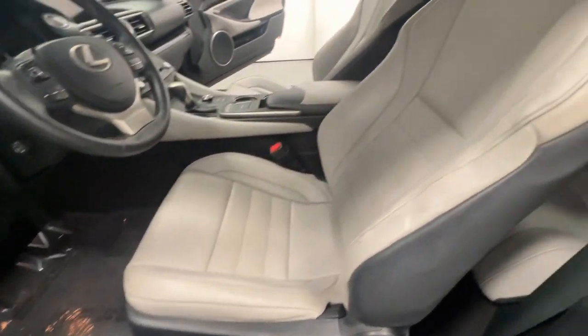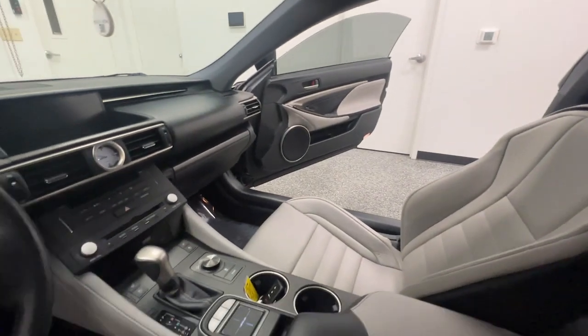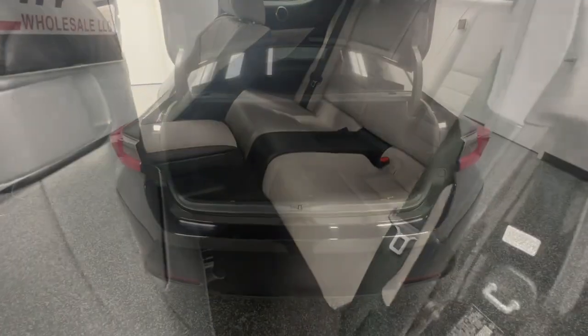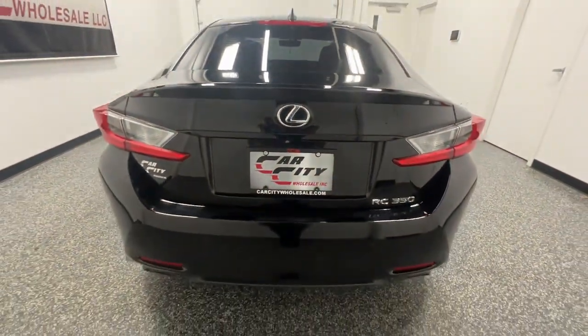As a family-owned business, our reputation is everything. That's why all of our vehicles are sourced and hand-selected by our professional auto-purchasing agents. After passing through our rigorous inspection and service process by our master technicians, each vehicle receives an extensive detailing.